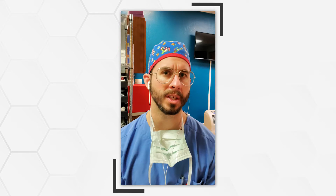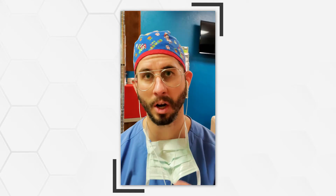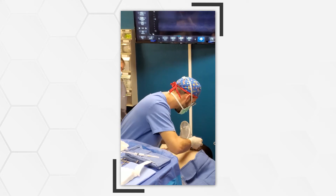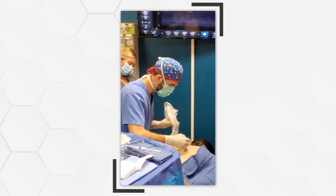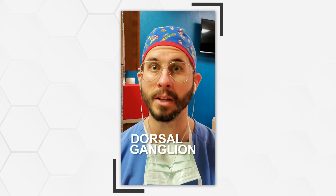What we ended up doing today was a thoracic paravertebral injection, which is going to help calm down some of the actual nerve roots as they're coming off the spinal cord in the thoracic region. The virus that causes shingles lives in those nerve roots and the dorsal root ganglia, and that's where a lot of that pain is coming from.